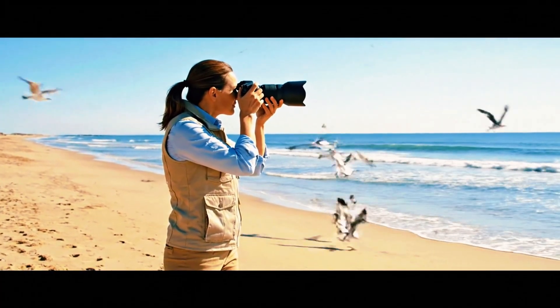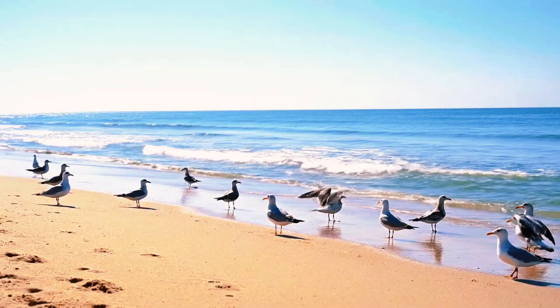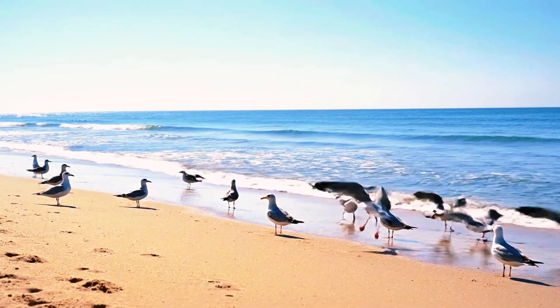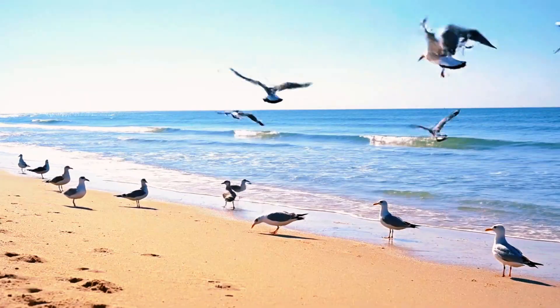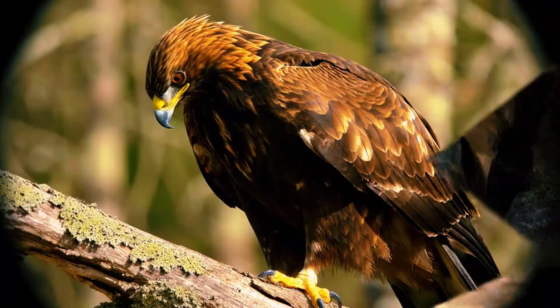The test starts in bird mode. The camera identifies the bird, but something is off. The system struggles to pick up the eye — sometimes even the head. The focus clings to the body, skipping the critical details that give life to a wildlife shot.